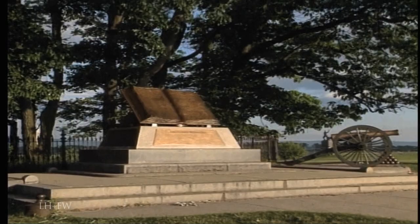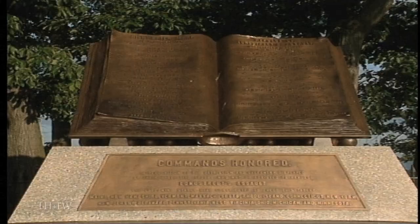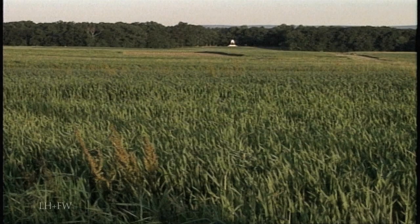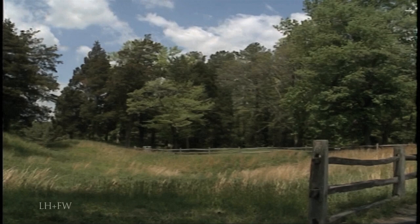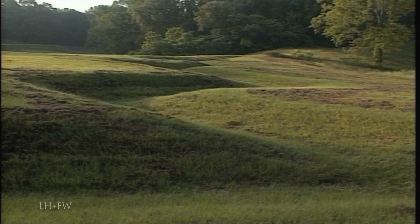At Gettysburg, the high watermark of the Confederacy recognizes the point where Pickett's Charge was stopped. This was the end of the southern invasion of the North. The passage of decades has nearly obliterated most of the earthworks dug by the men in blue and gray — many are gone, others can barely be traced. Even the remains of the vast crater at Petersburg scarcely hint at its appalling size.